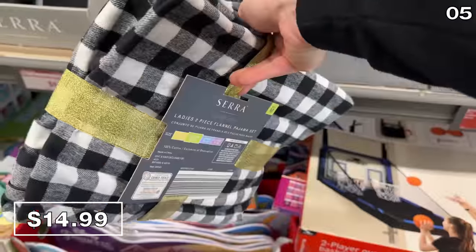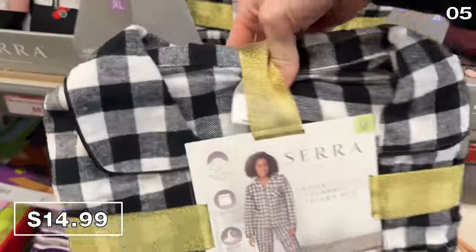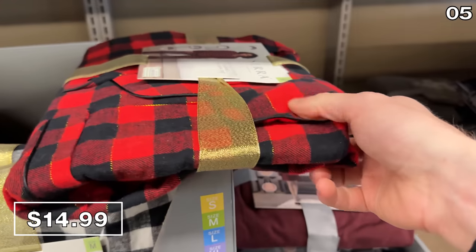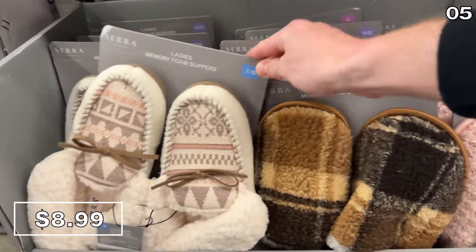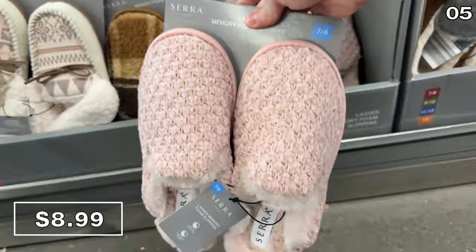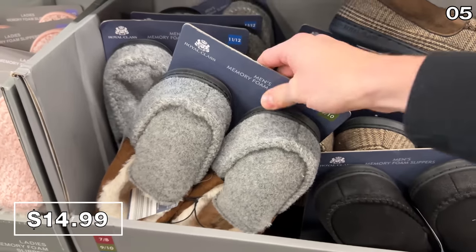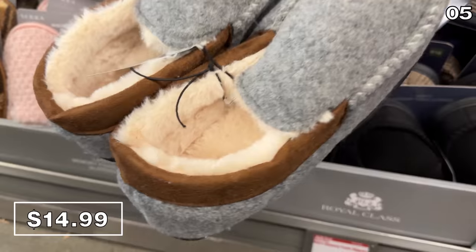In a checkered print, this two-piece flannel pajama set at $15 would also look great any day of the year, especially Christmas morning. Ladies memory foam slippers at $9 have various color options, and the men's memory foam slippers caught my eye at $9 with more of a loafer design. These look really nice and comfortable.